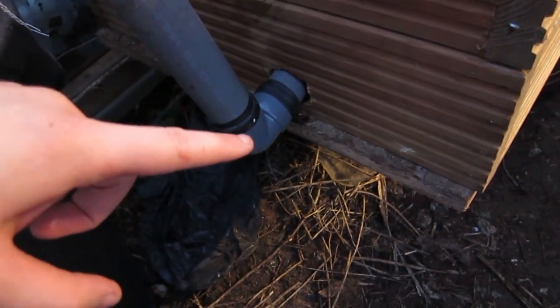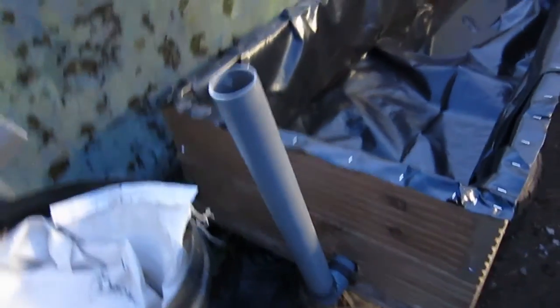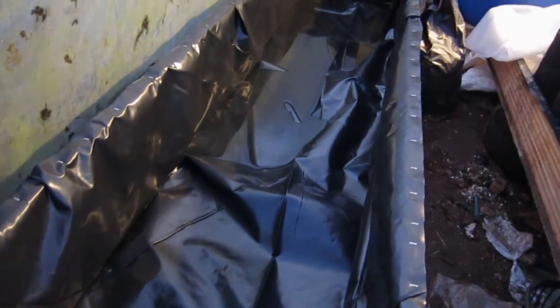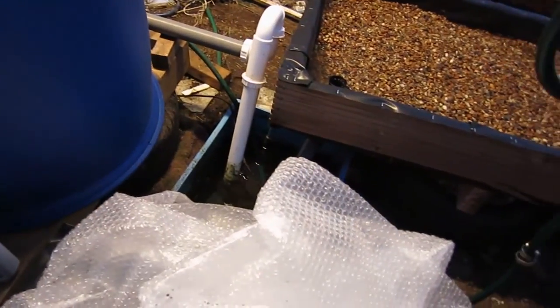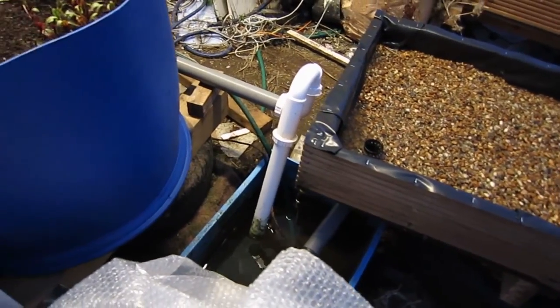I don't know how well you're going to be able to see it in the low light, but we've got water coming out of the main system — that's the sort of rate it's going to be flowing through. At the moment I've just got this snorkel thing on here; what's actually going to go on the end eventually is a little manifold with two 20mm pipes to come out to each of these. The overflow hasn't caught up, so you'll see the white U-bend there — it's actually sucking water out of these two at the moment. There was a little bit of sediment that came through, but not as much as I thought there would be.